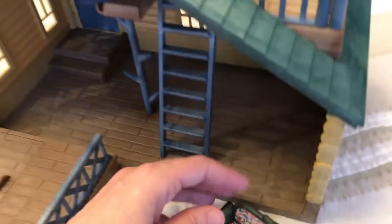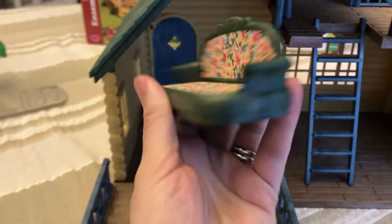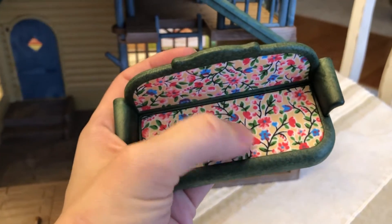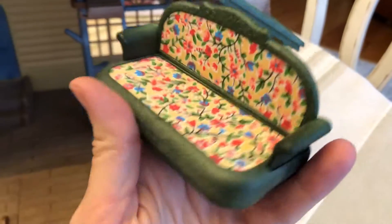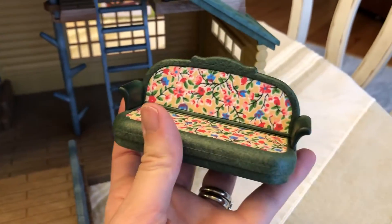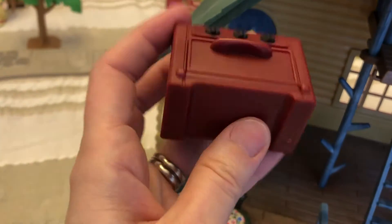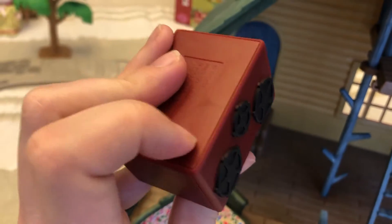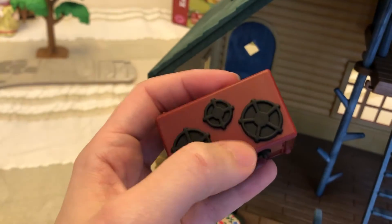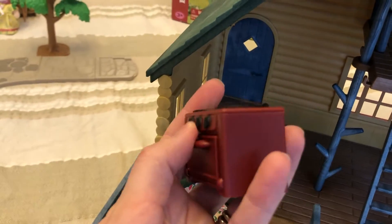We've got all the railings on. Here's a quick look at the couch — I like how there's a piece of cloth on there. It's just really unique and pretty. And then we have the oven here. This seems like a thinner plastic — or maybe the finish is a little more glossy. There's something very different in the feel of this.